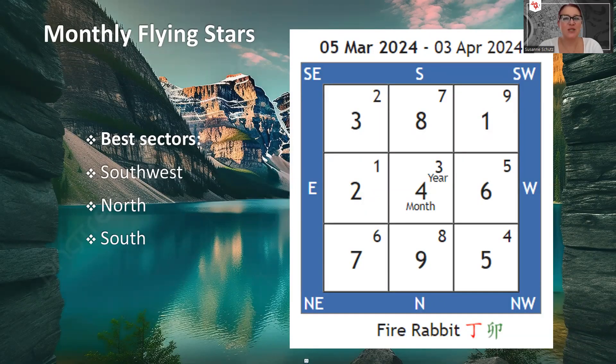Hi everyone, my name is Suzanne and I'm a Chinese metaphysics master in Hong Kong. It looks like we've all survived the first month of the Wood Dragon year, and we're entering the second month, which is the Fire Rabbit month — the Ding Mao month. It goes from March 5th all the way to April 3rd. We are looking at the monthly flying stars for that month to see what the month brings and how we can make best use of the energies coming into our homes and offices, ensuring we do the right things and benefit from whatever we're encountering energetically.